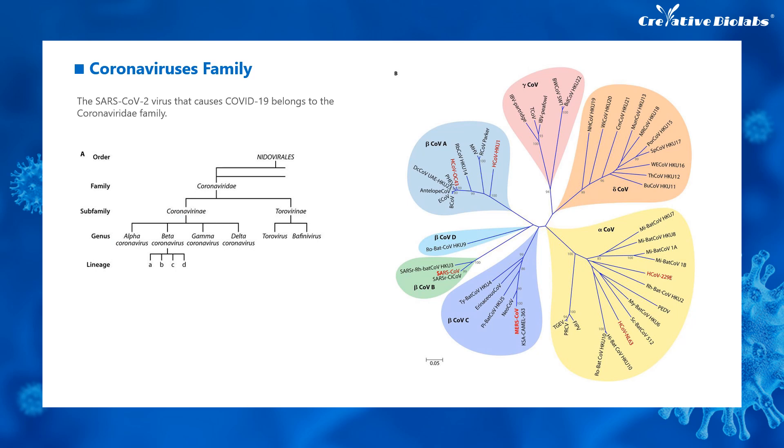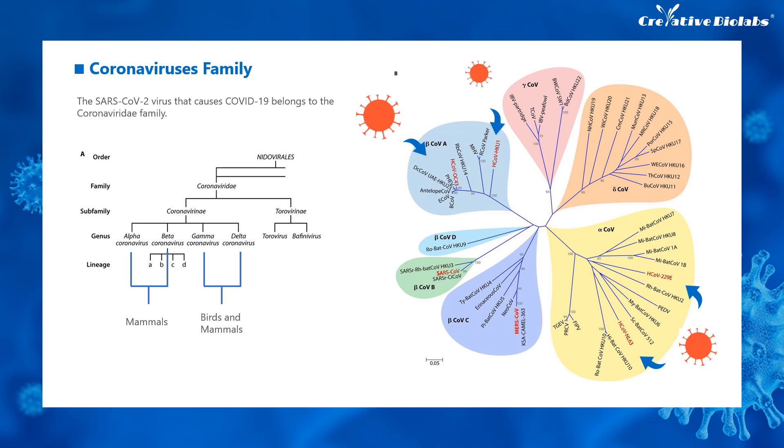The beta coronavirus can be divided into four independent subgroups: A, B, C, and D. Alpha coronavirus usually infects mammals, while beta coronavirus can infect both birds and mammals. There are already six kinds of coronaviruses that can infect human beings: HCoV-229E, HCoV-NL63, HCoV-OC43, HCoV-HKU1, SARS-CoV, and MERS-CoV. Now SARS-CoV-2 has been added to the list.